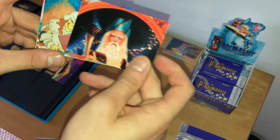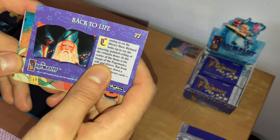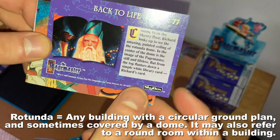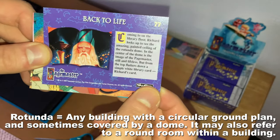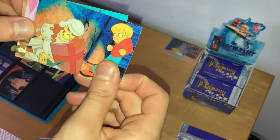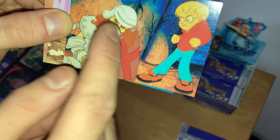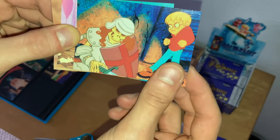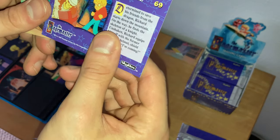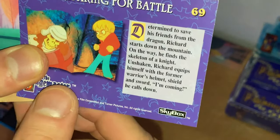Next card is another look at the Pagemaster from the ceiling in the real world — card number 77. This is going back to life when Richard Tyler reached the exit sign and found his way home along with the books Horror, Adventure, and Fantasy. Right before Christopher Lloyd goes back to Mr. Dewey the librarian, saying it took quite a spell. And it did. Next is Richard Tyler preparing for battle in knight's armor with helmet, shield, and sword — card number 69, 'Preparing for Battle.' Feel free to pause if you want to read the description on the back of each card.